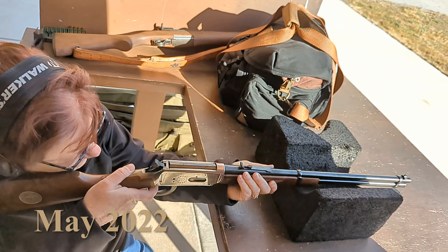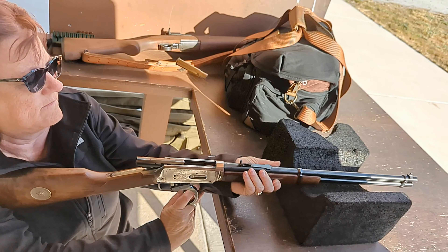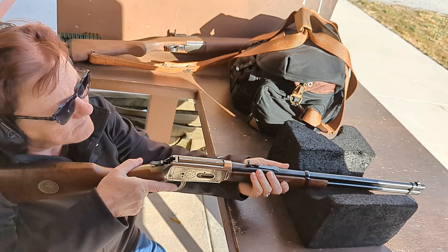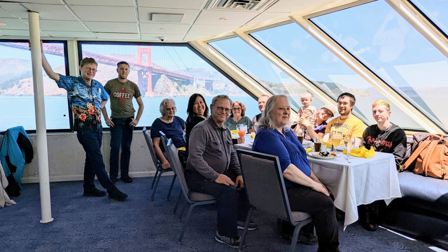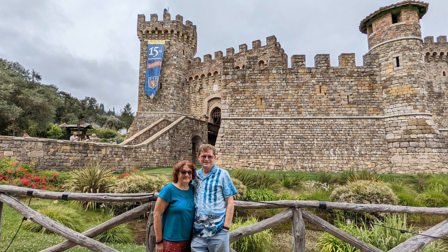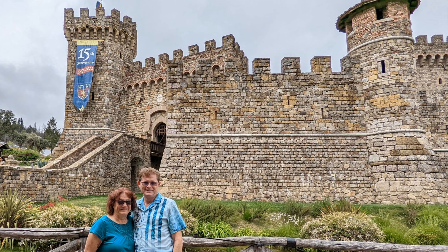May 2022: Cheryl decided to take her Winchester 30-30 out for its first shooting, using all 20 rounds kept since the 1960s — a gift from her father, J.C. Cooper. Peggy turned 85 in May and the family took a lunch cruise on San Francisco Bay. May also brings BottleRock, the three-day concert in Napa Valley, which they couldn't help but start with a trip to their favorite winery, Castillo de Amorosa, followed by three days of music that segued into a Memorial Day family gathering at the Chamberlain House.